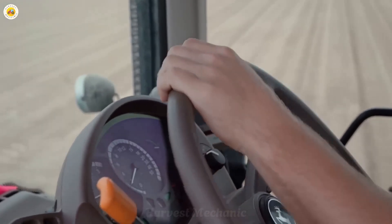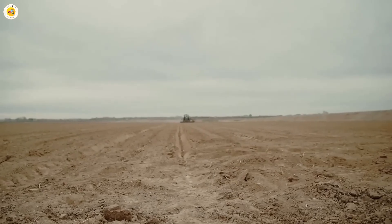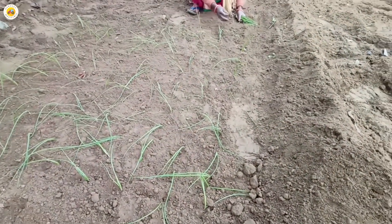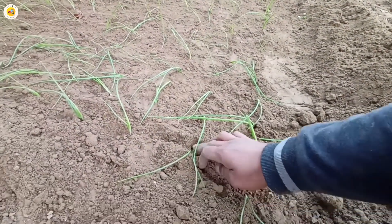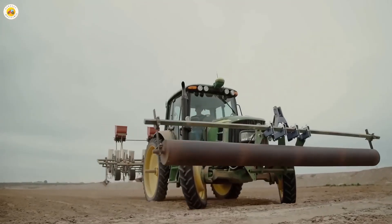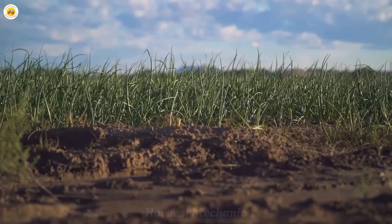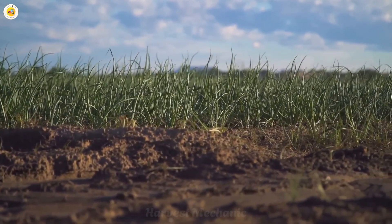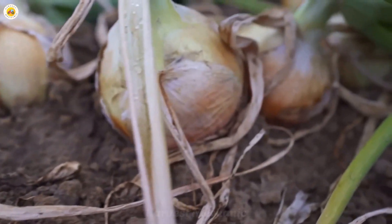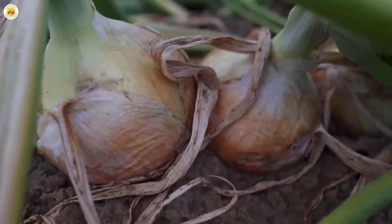Welcome to an exciting adventure into the incredible world of onion farming. From the moment they're harvested to the final packaging, these humble onions go through an amazing transformation where state-of-the-art technology meets human dedication at every turn. It's a blend of science and care that brings fresh, delicious onions to your table. Are you ready for the ride? Let's jump right in.